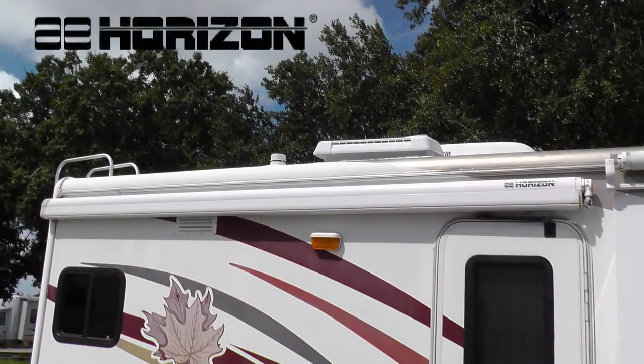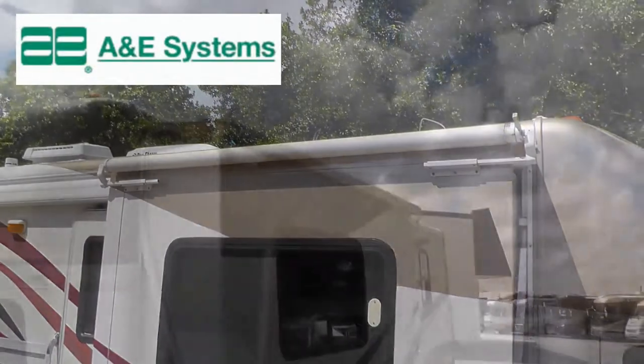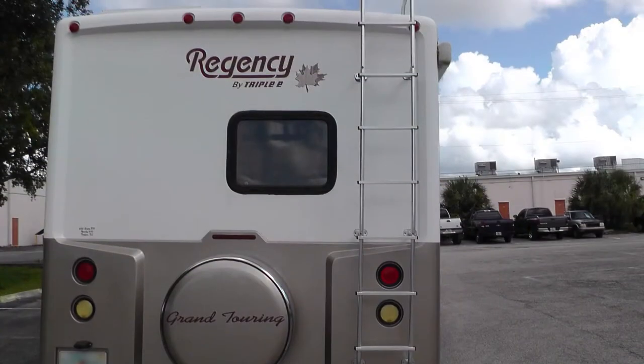Exterior features include an 11-foot patio awning with metal-wrapped weather shield protection and slider-topper awnings. There's plenty of basement storage in the four standard compartments, plus an outside shower and rear ladder.